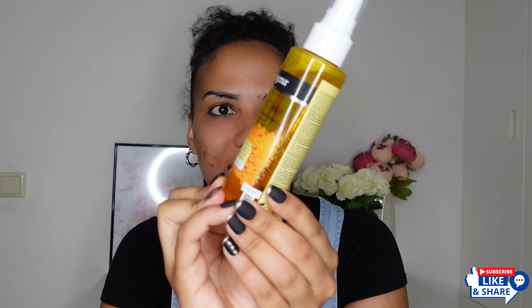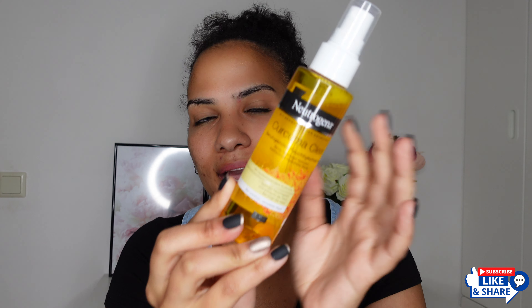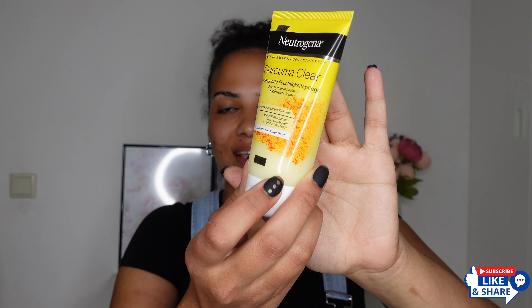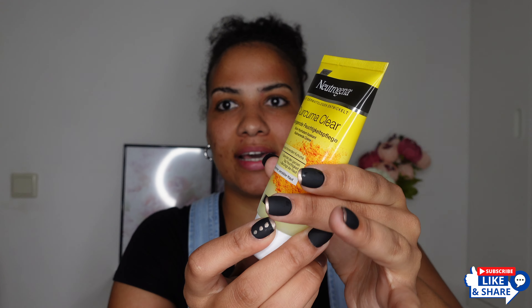Next is the Clear and Soothe toning mist. I love facial mist — I really love facial mist. This is what it looks like, and this is how you apply it: just spray it all over your face. This is supposed to hydrate and nourish the skin. It is a water-based toning mist, and I love water-based toners.